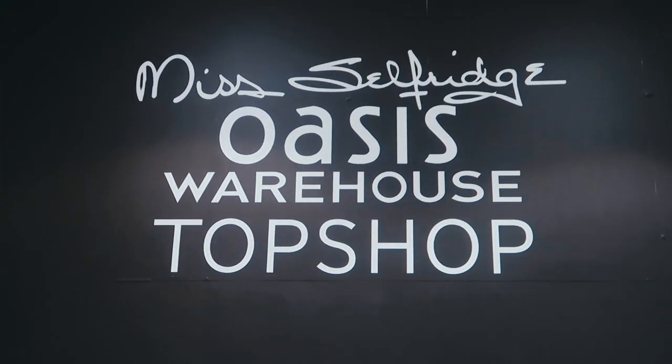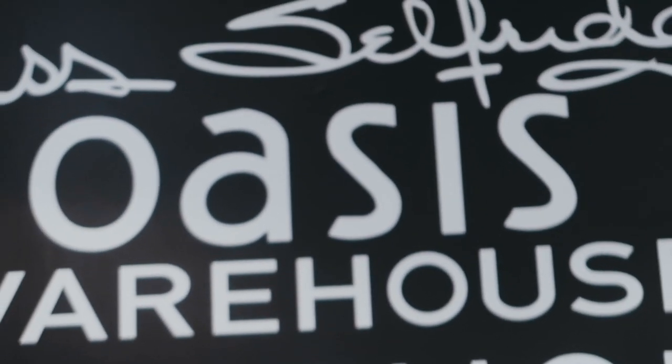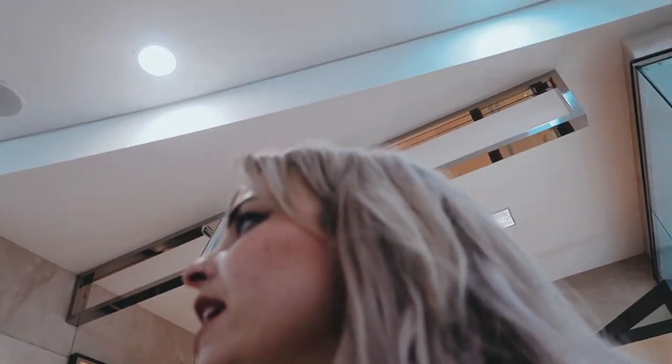We've come to Oasis — a concession in the House of Fraser that happens to sell all of these — and we found this one in Oasis, and it's on offer. That was a fail again at New Look at first. Norwich has two New Looks, so I went to the other one and got one.